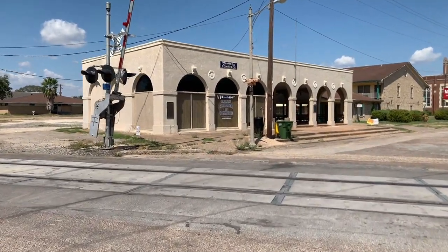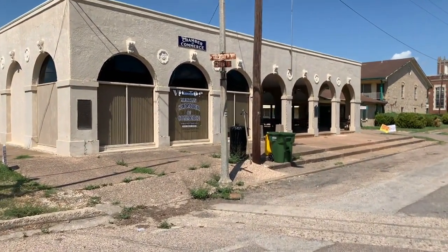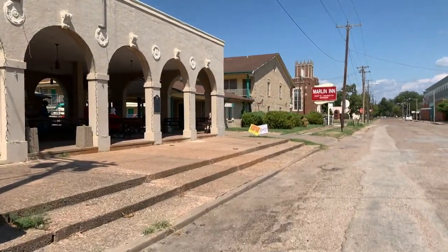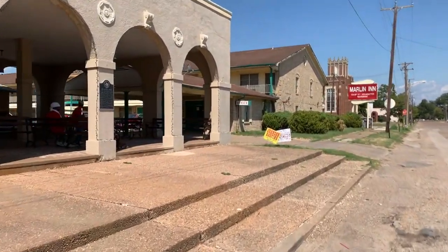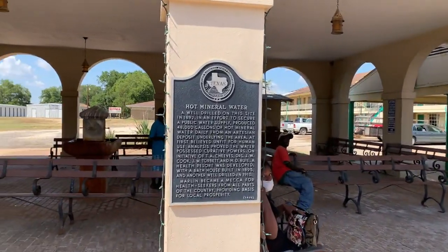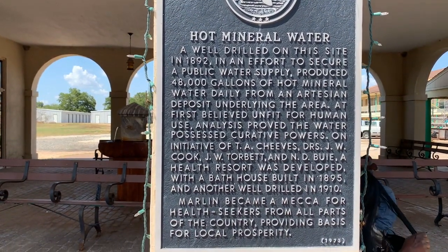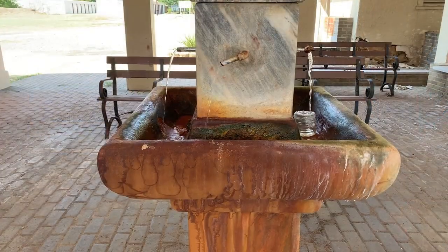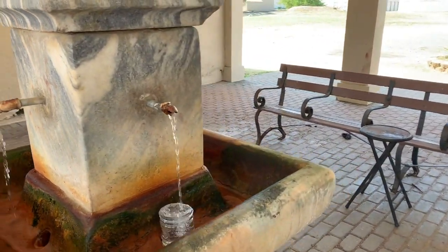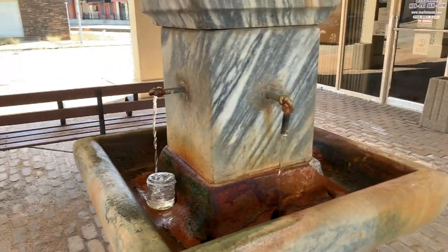Here we are walking up on the pavilion, crossing Coleman Street at the railroad tracks. If you're looking for this, it's at Coleman Street and the railroad tracks — it's not on the main drag. This is not the original pavilion, but definitely an old one and one of the last few remaining pieces of architecture from the heydays of these mineral waters. It was drilled in 1892; they were looking for a water supply and instead got this.